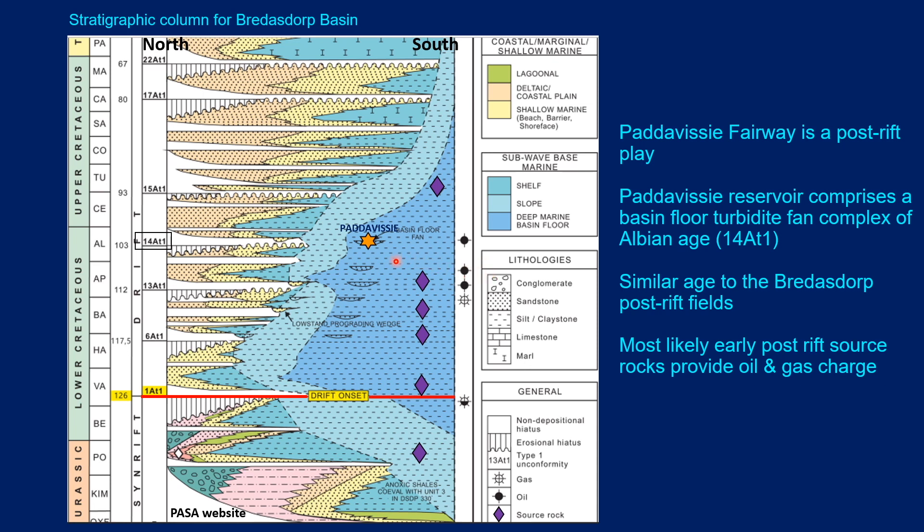This is a stratigraphic column for the Bredasdorp Basin, which we believe is also applicable to the deep water basins. It shows that the Padavisi fairway is a post-rift play of lower Cretaceous age. The Padavisi reservoir comprises a basin floor turbidite fan complex of Albian age. The Padavisi play fairway is equivalent to the youngest of the Bredasdorp fields, and the source rocks are lower Cretaceous marine shales believed to be oil and gas mature enough to charge the fairway.